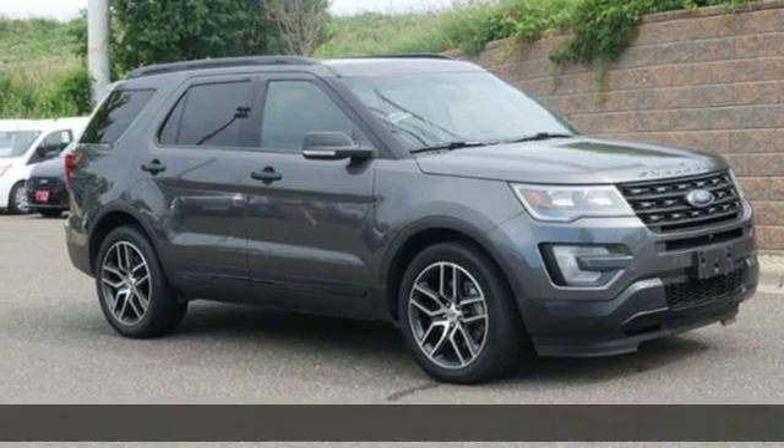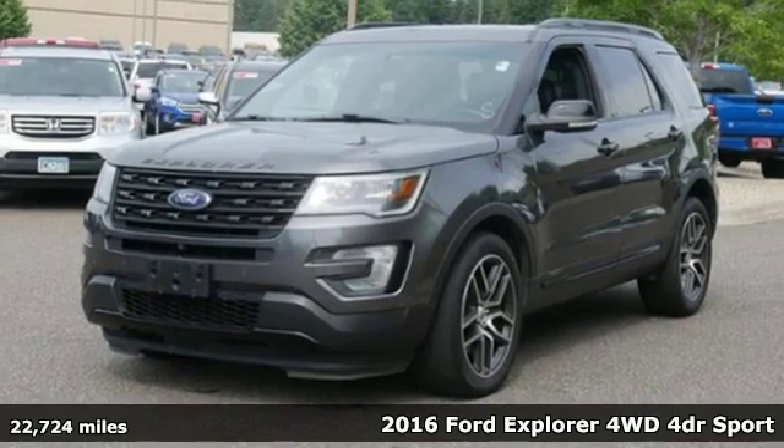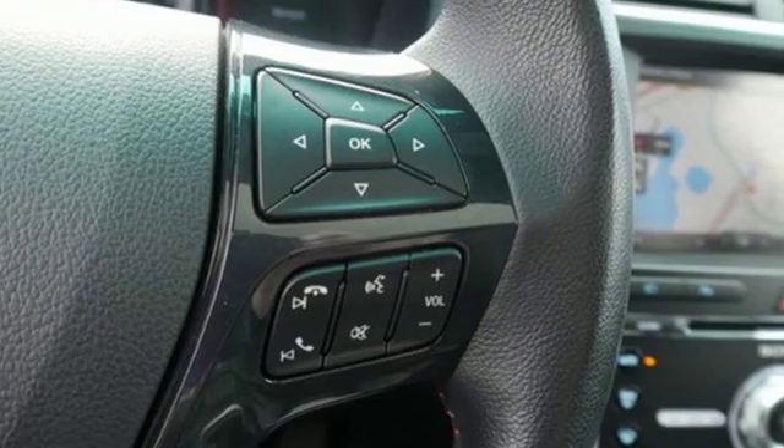It's a 2016 Ford Explorer. Ford has won over millions of loyal customers with a wide range of value-driven vehicles. It's equipped for all your driving needs and wants.